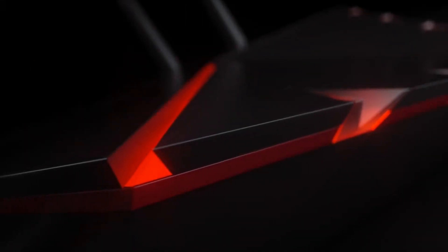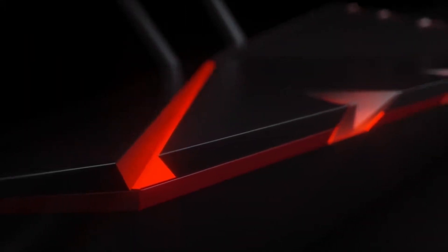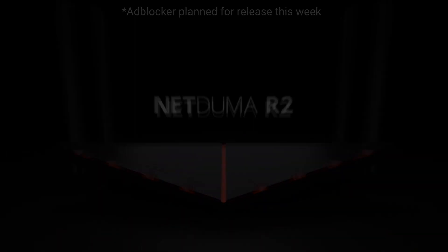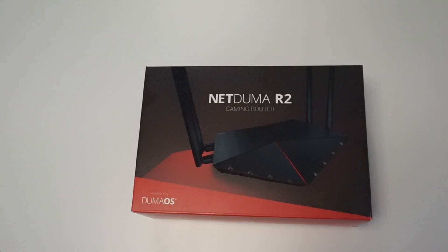We also have the DumaOS mobile application, which has all the core features available at your fingertips. We're also working really hard behind the scenes to constantly bring additional features — ad blocker being the most recent addition.